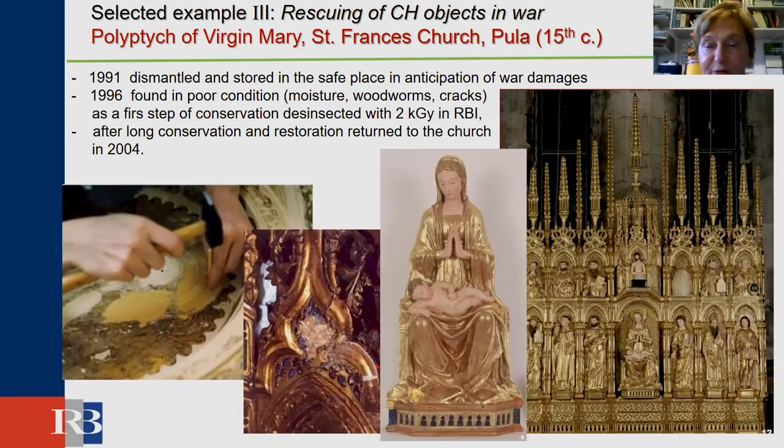The latest example is a beautiful polyptych of the Virgin St. Mary from the 13th century, attributed to a very important workshop. It was dismantled in 1991 in anticipation of bombardment. The church was not hit or destroyed, but the stored polyptych suffered very bad deterioration. In 1996, as the first step of conservation, all dismantled polyptych parts were des-insected with a dose of 2 kGy. After long conservation and restoration, it was returned to the church in 2004, in full glory.